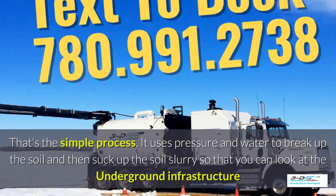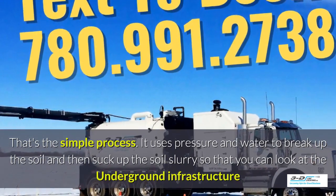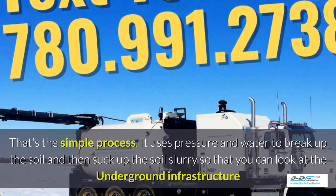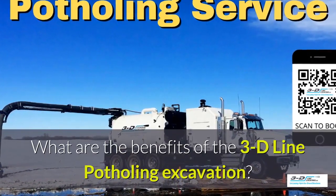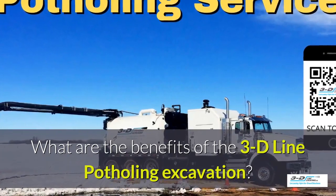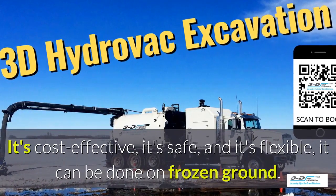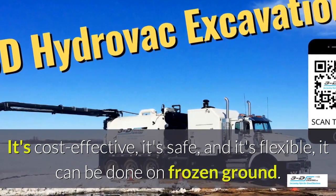It uses pressure and water to break up the soil, and then suck up the soil slurry so that you can look at the underground infrastructure. What are the benefits of 3D Line potholing excavation? It's cost effective, it's safe, and it's flexible. It can be done in frozen ground, up to 40 below zero.